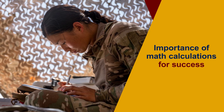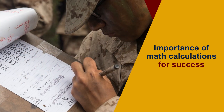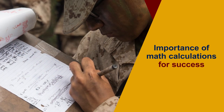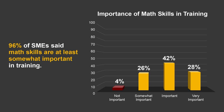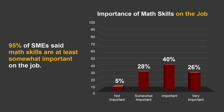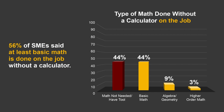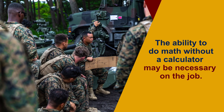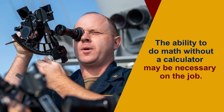A survey was recently done in which subject matter experts in a variety of military career fields were asked how important being able to perform math calculations is for success in training and on the job. A majority said math skills are at least somewhat important for success in training, and that basic math or higher may have to be done without a calculator or other tool. Similarly, a majority said math skills are important on the job, and that at least basic math may have to be done without a calculator. So it's important that applicants' ability to do math without a calculator be assessed on the ASVAB, because there is a good chance they'll need to do this on the job.